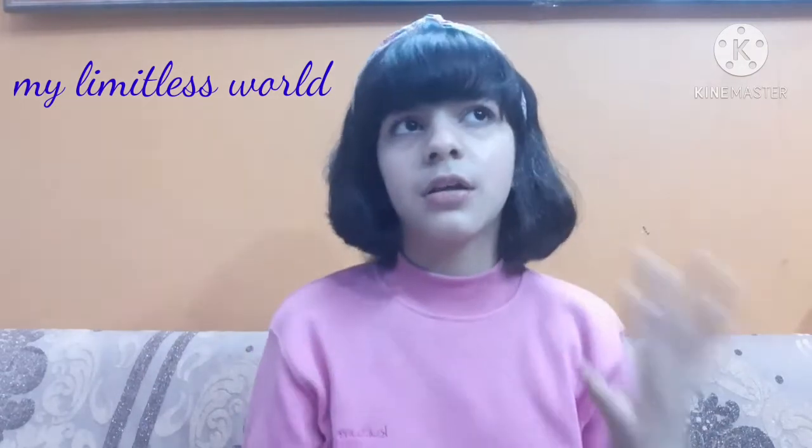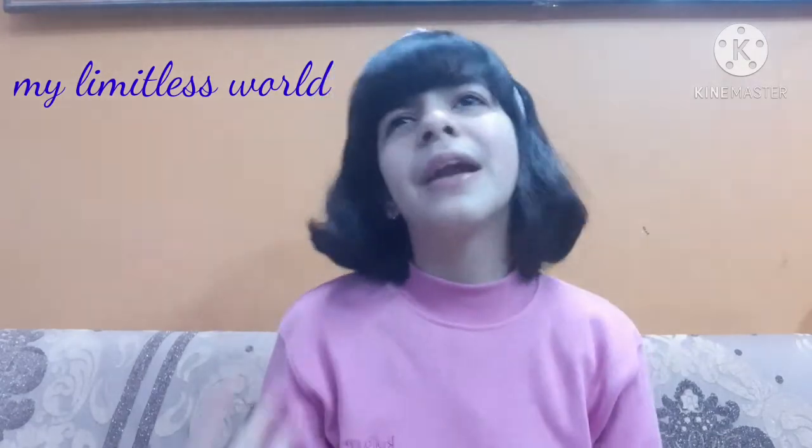Makeup is something which I think every girl likes, and we kids should not apply makeup because it is not really good for our skin. But sometimes we can apply it for parties and for looking good in our YouTube videos. So that's why I decided to share a makeup look with you, but a very simple one which everyone can do.